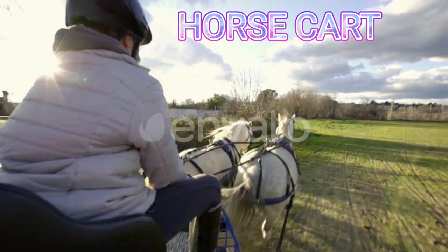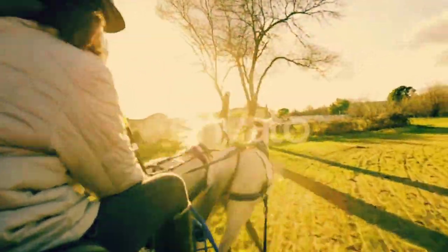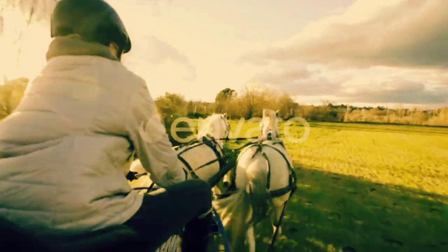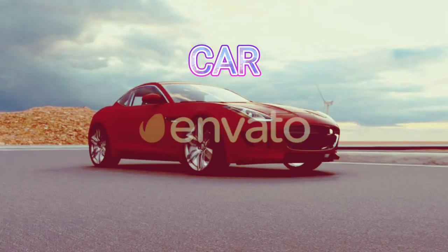Horse cart. This is a horse cart. Car. This is a car.